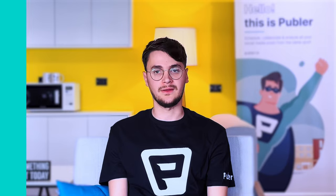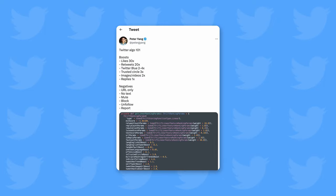And since we're talking about the algorithm, Twitter has also made a portion of its source code publicly available, which motivated experts to reveal how the algorithm works. It has been discovered that likes and retweets are the primary factors that increase a tweet's exposure in users' timelines.